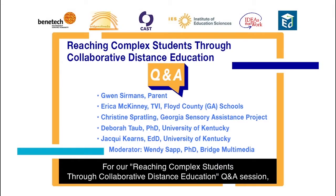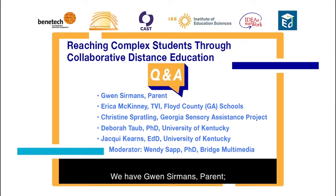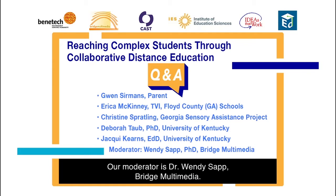For our Reaching Complex Students Through Collaborative Distance Education Q&A session, we have Gwen Sermons, Parent; Erica McKinney, TVI, Floyd County, Georgia Schools; Christine Spratling, Georgia Sensory Assistance Project; Dr. Deborah Taub, University of Kentucky; and Dr. Jackie Kearns, University of Kentucky. Our moderator is Dr. Wendy Sapp, Bridge Multimedia.